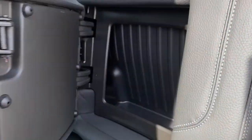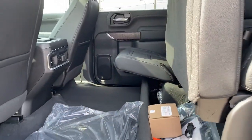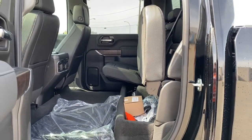We also have behind-the-seat storage located behind either of those rear seats, along with under-seat storage, accessible by simply lifting those rear seats up.